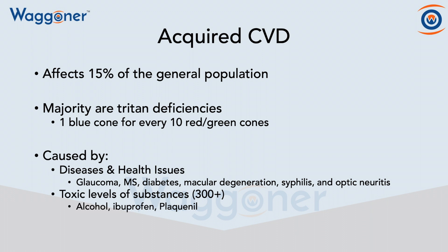And these are caused by diseases and health issues such as glaucoma, multiple sclerosis, diabetes, macular degeneration, syphilis, and optic neuritis.